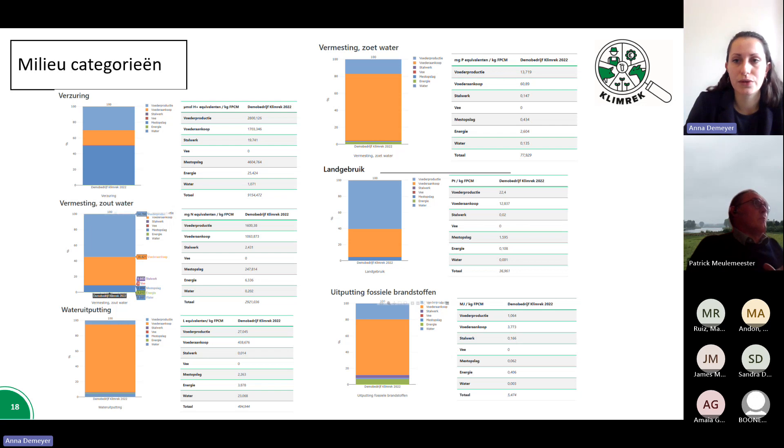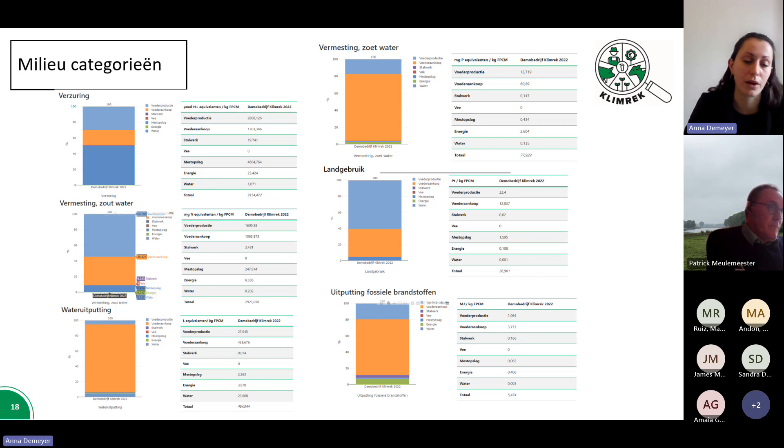The same dashboard also shows some additional environmental categories besides the climate impact scores. This information is shared with the farmer because it is also calculated via the life cycle analysis. However, the climate pathway as currently developed does not provide advice on these impact categories at the moment. When scientists check for new possible measures, they check whether these new actions do not cause a shift to other categories — so we do not shift the problem. In the future, the tool can be used as a basis for working on these other environmental categories.